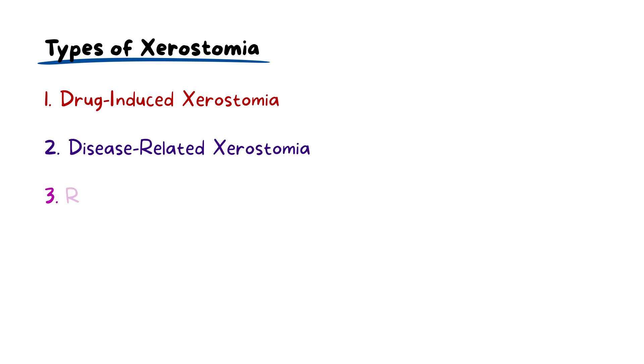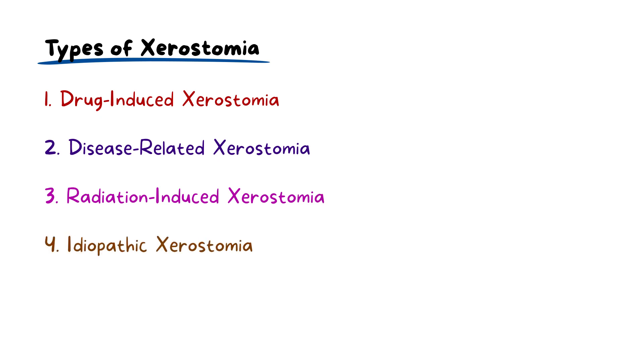Different causes can lead to different types of xerostomia. The most common type is drug-induced xerostomia. There is also disease-related xerostomia, then there is radiation-induced xerostomia. And finally, there is idiopathic xerostomia, where the cause is unclear even after thorough evaluation.